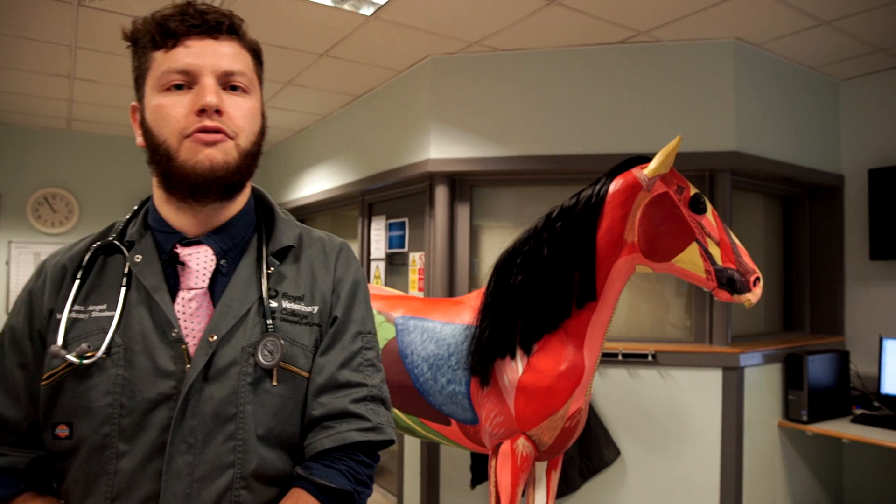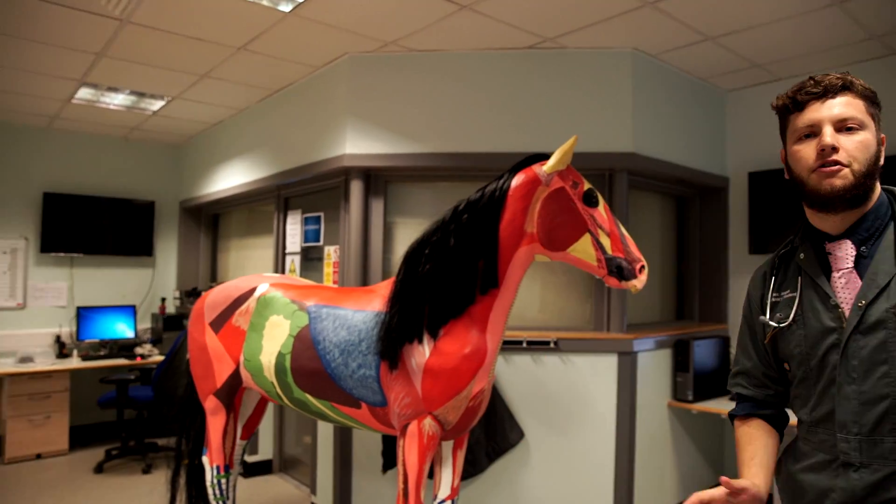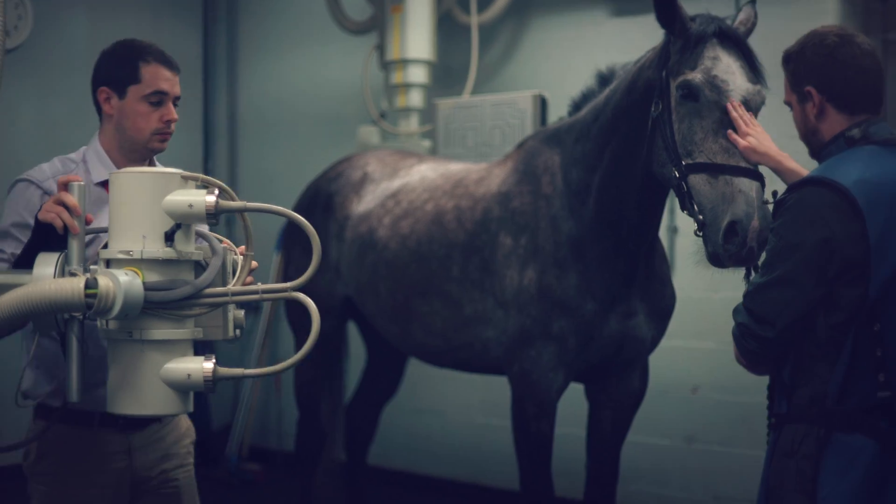This is the diagnostic imaging room where we have multiple modalities. We have MRI, scintigraphy, CT, and x-ray.